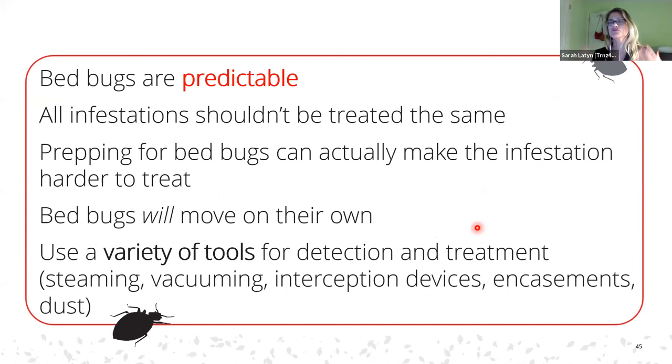To summarize: bed bugs are predictable; all infestations should not be treated the same; prepping can actually make an infestation harder to treat; bed bugs will move on their own, which is why inspecting at each treatment visit is critical to identify any movement; and we recommend using a variety of tools for both detection and treatment.